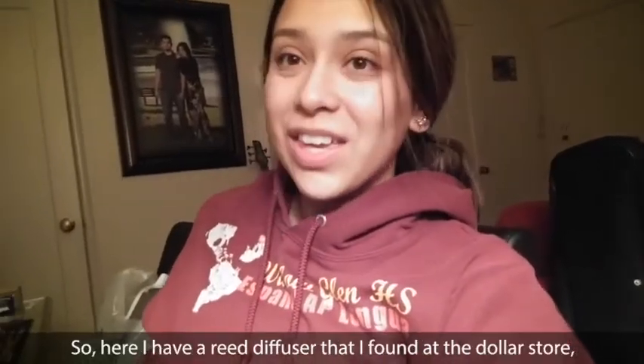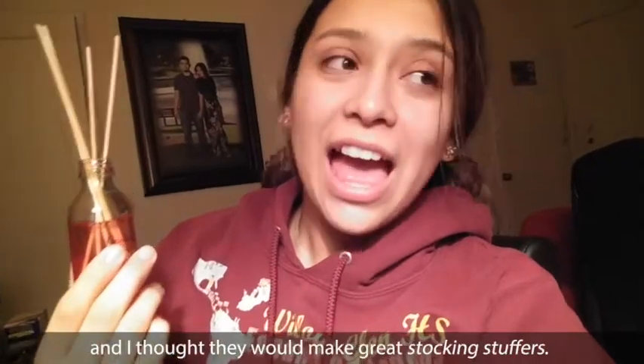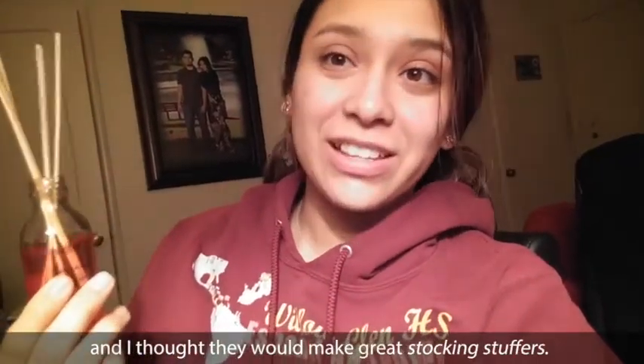Hi friends, Kat here. So here I have a reed diffuser that I found at the dollar store and I thought they would make great stocking stuffers.